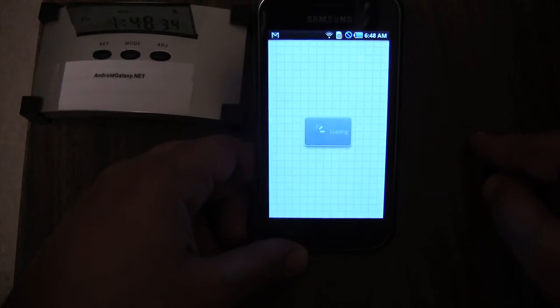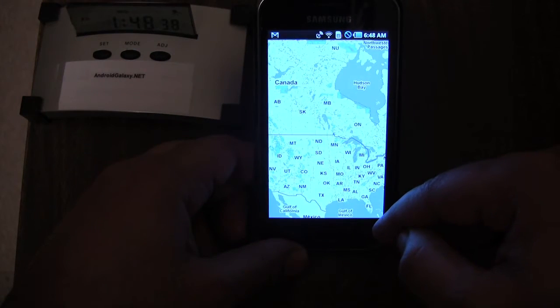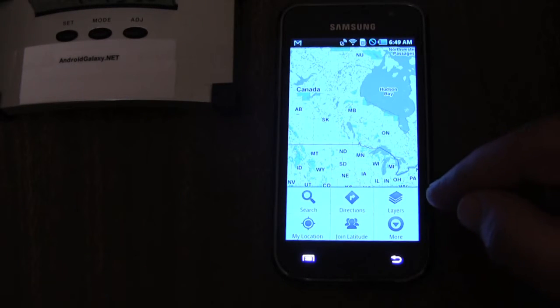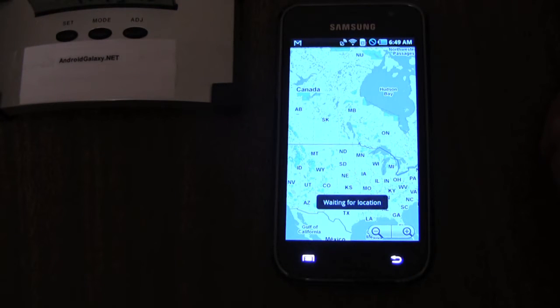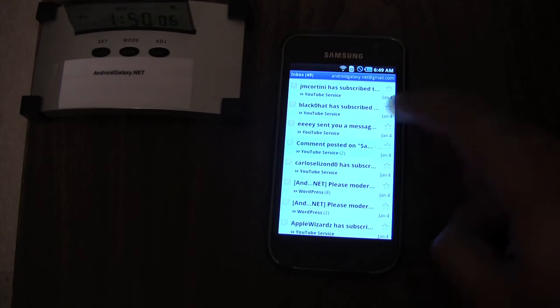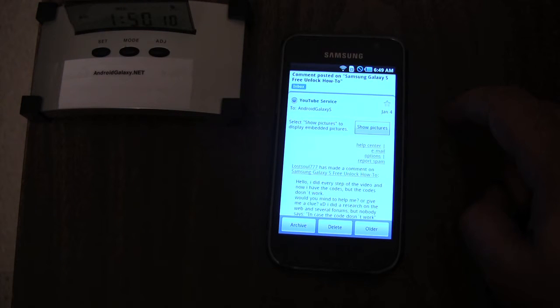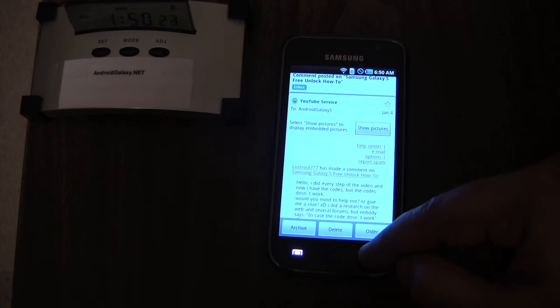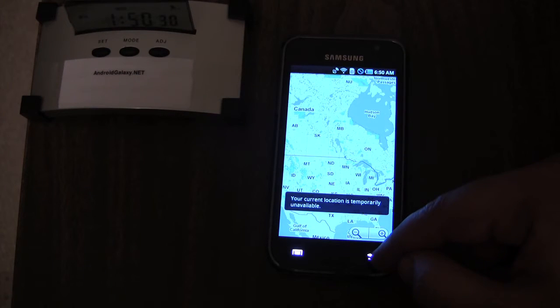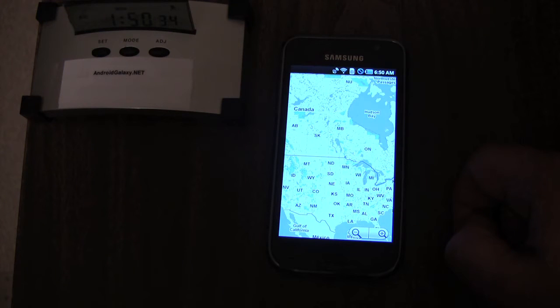Let's take a look at Maps. This is the old Maps — let's see if GPS gets a fix. This is by no means a scientific test, I'm completely indoors. It's been several seconds and it still hasn't got a fix — you can see the GPS logo flashing. Let's check out the email — this is the old Gmail client, so you can see it doesn't have the new controls. Going back to check GPS: still unavailable, so the GPS looks like it still sucks on this phone.